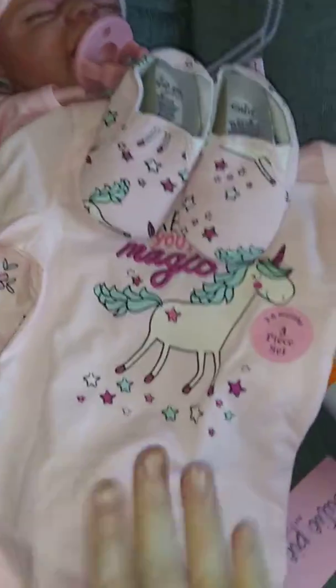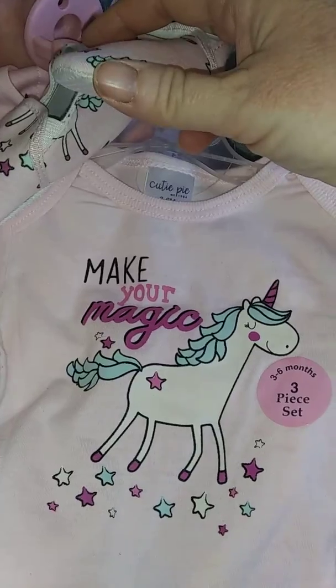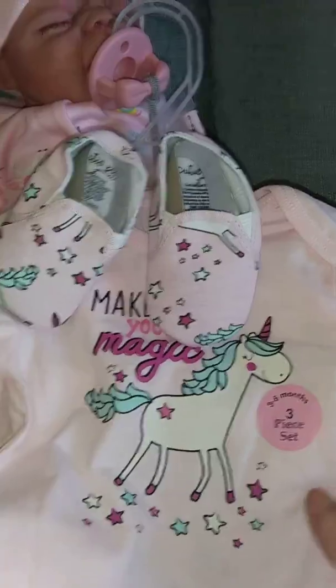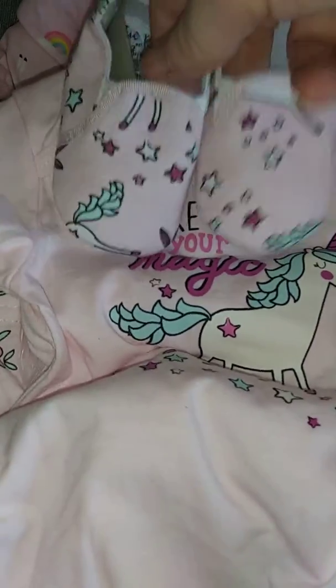I found one outfit that was super adorable that I decided to bring home. It is three to six months and it comes with this onesie that says 'make your magic' with a little unicorn on the front with stars, matching little pants with the unicorn printed on it with flowers and stars, in a pale pink color. It also comes with these matching little booties — so I had to pick that up.